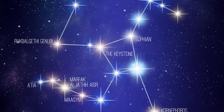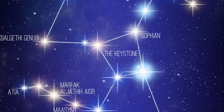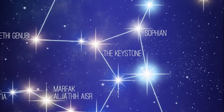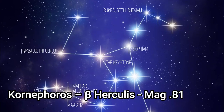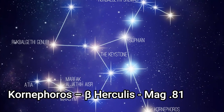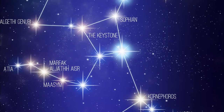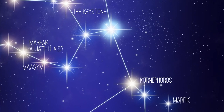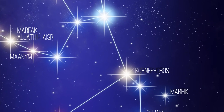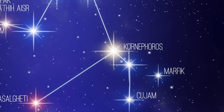The main asterism is the Keystone, which sits in the middle and represents the body of Hercules. It's formed by four bright stars: Pi, Eta, Zeta, and Epsilon. We'll begin by looking at Kornephoros, which is Beta Hercules — the brightest star in the constellation. Its name comes from Greek and means club bearer.